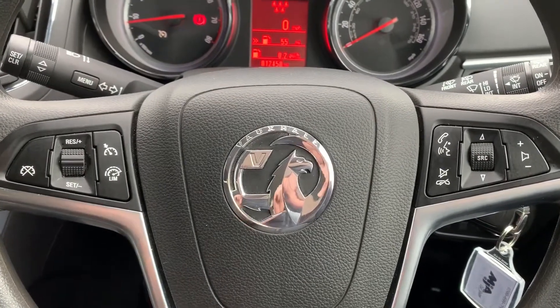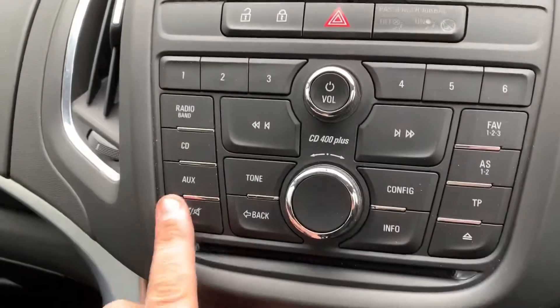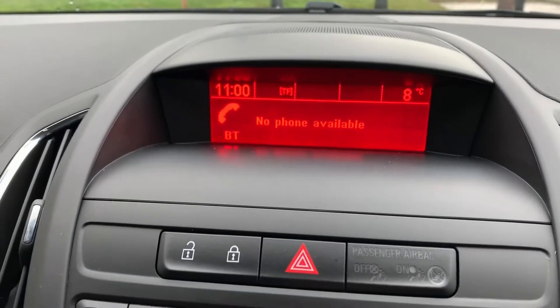That is of course once you set up your phone, and that is done by hitting the phone button in the centre and following the instructions on screen.